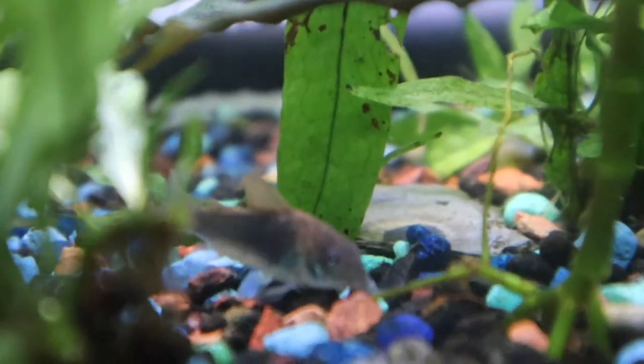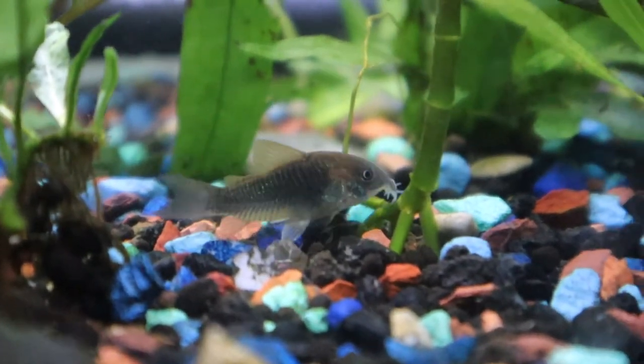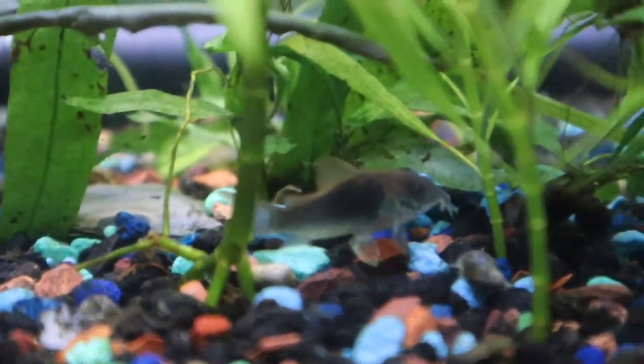So I picked up six Paleatus Cory Cats and six green Corys, which are the Corydoras Splendens. I absolutely love them. I got them about six weeks ago and put them in a quarantine tank.